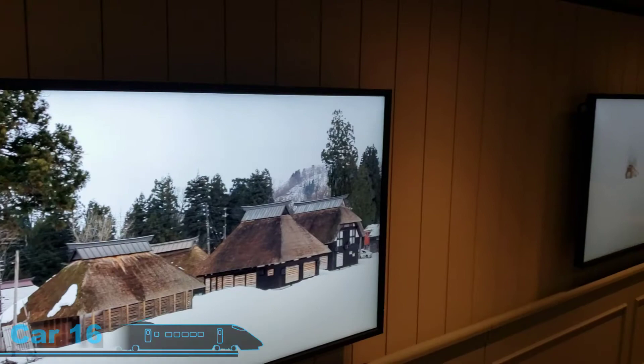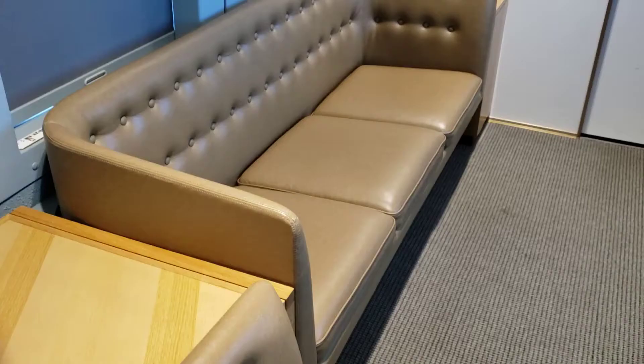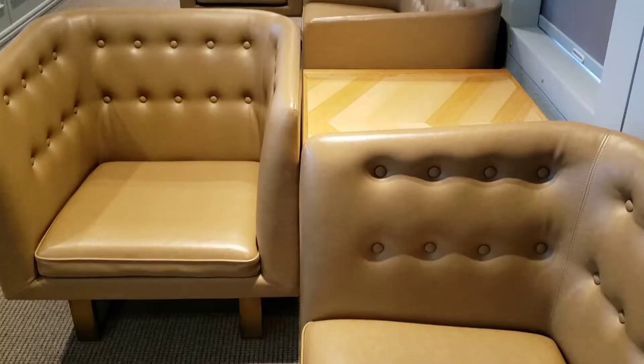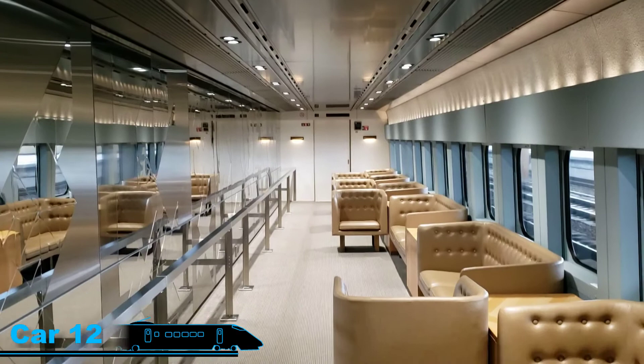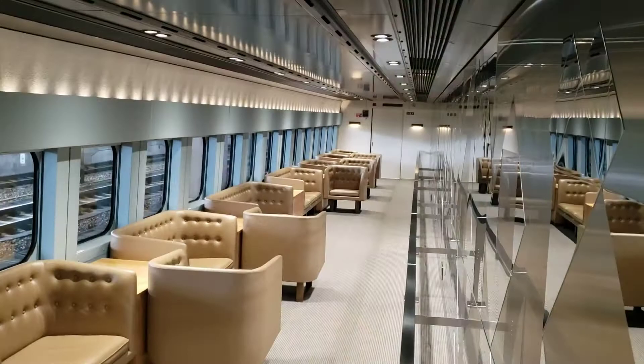There's definitely a wide variety of things to see on this train and you can tell the detail and work that went into it. All the seating except for car 11 is free seating — you can sit wherever you want and move from car to car. The seats are really comfortable, sometimes better than other trains I've been on. You have a little table beside you for your coffee or bags, and you can enjoy the passing scenery.